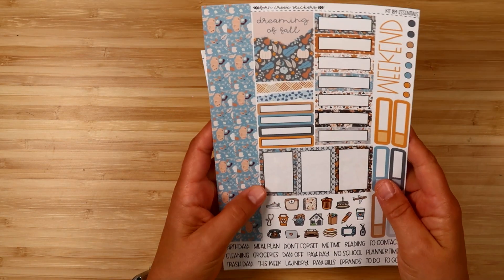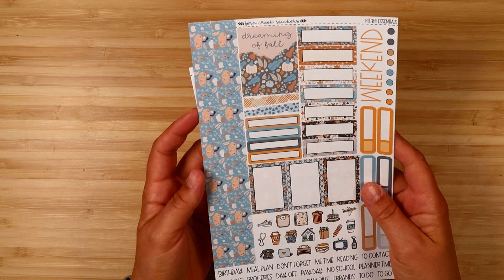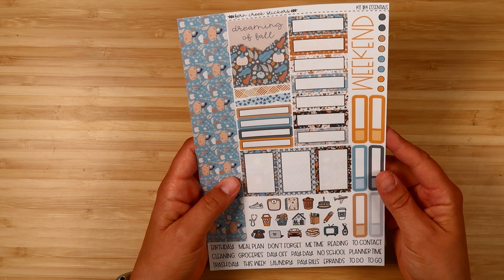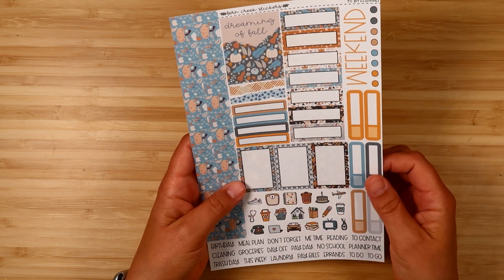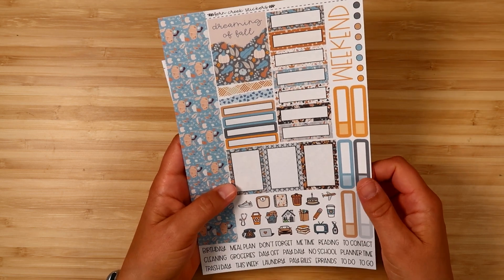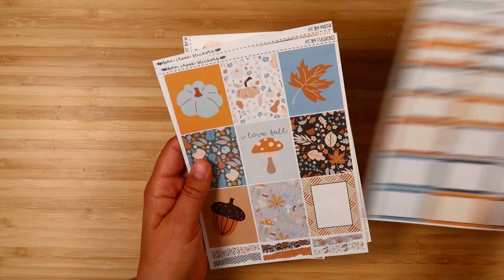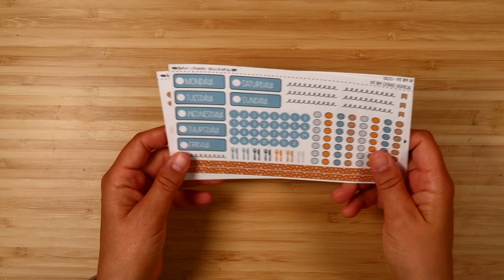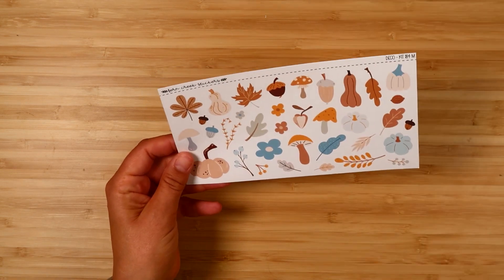Finally we have Autumn Dreams. This is another one with classic fall elements — leaves, pumpkins, and acorns — but a different color palette, leaning a little more neutral, and the artwork is a little more doodly. A fun variety but all good for fall. There's the essentials, boxes, full boxes, washi, the extras vertical, and the deco.